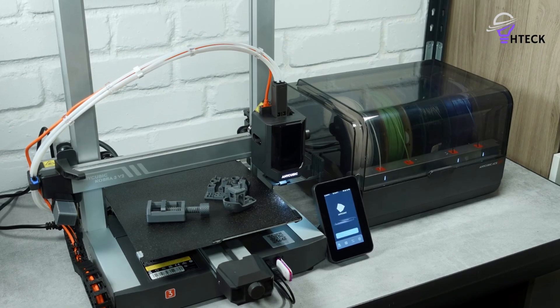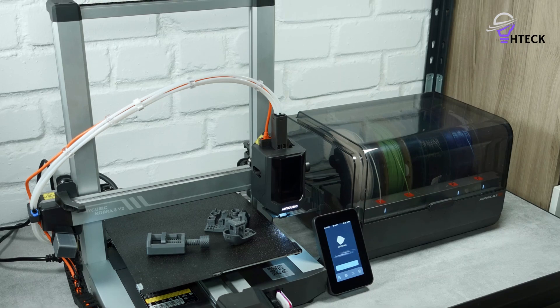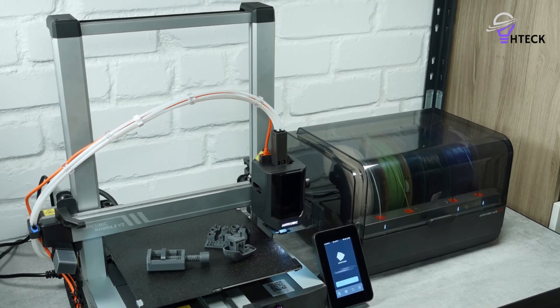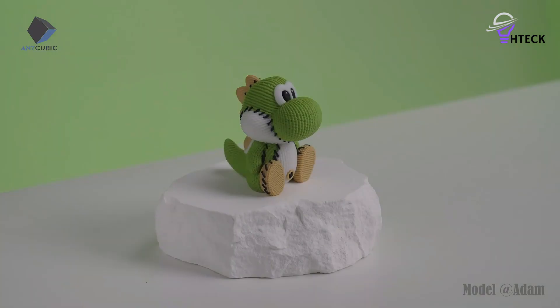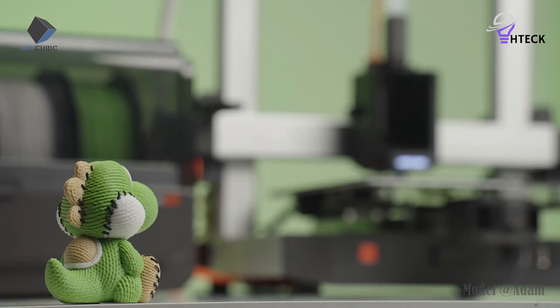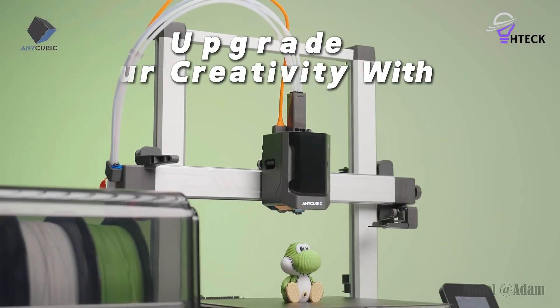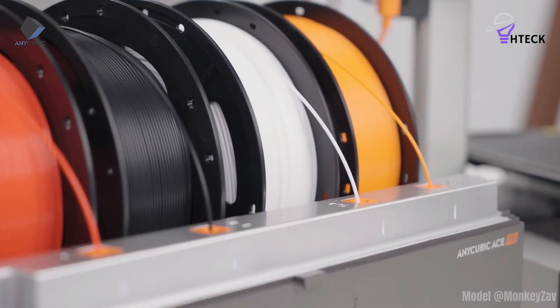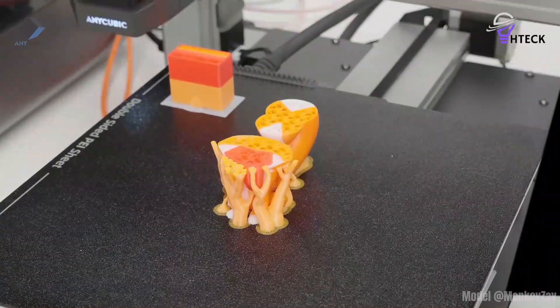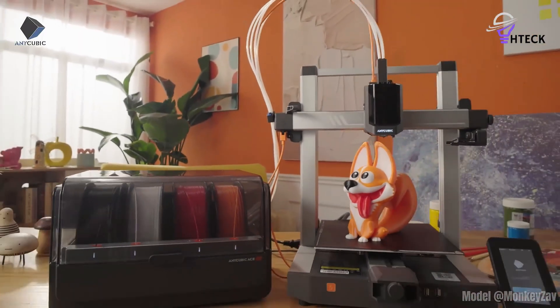The build volume, at 250x250x260mm, is modest, meaning very large projects aren't possible, but it should more than meet the needs of most beginners and hobbyists. Overall, the Cobra 3 Combo strikes a rare balance between ease of use, reliability, and creative potential, making it an ideal beginner-friendly yet capable multi-filament 3D printer.